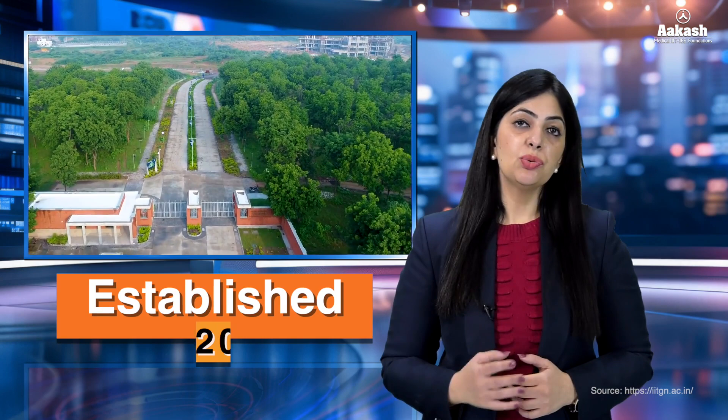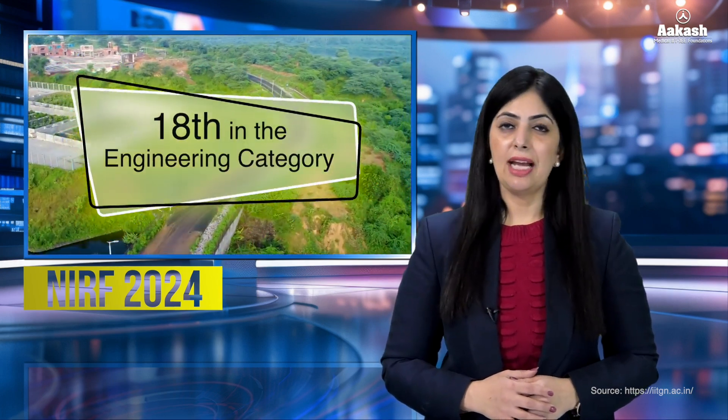Located on the banks of the Sabarmati River in Gujarat's Gandhinagar, the Indian Institute of Technology was established in the year 2008. According to NIRF 2024, the IIT was ranked 18th in the engineering category.